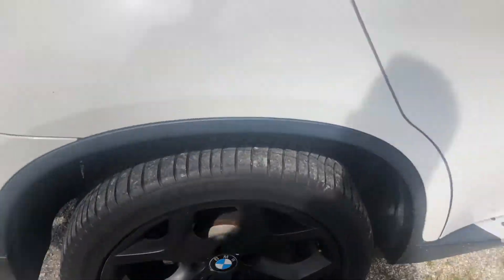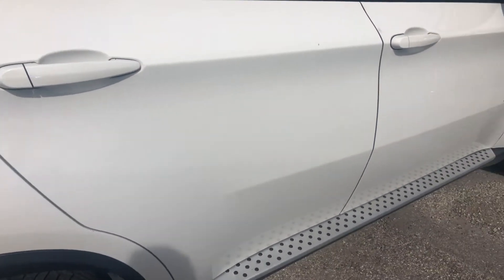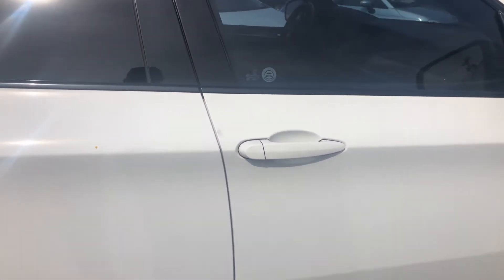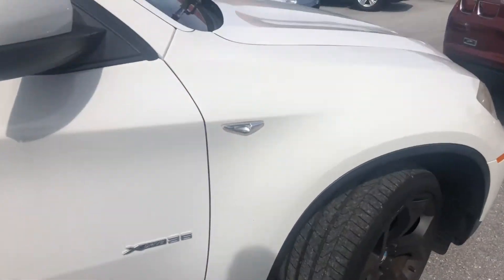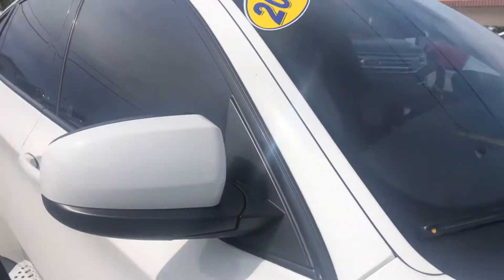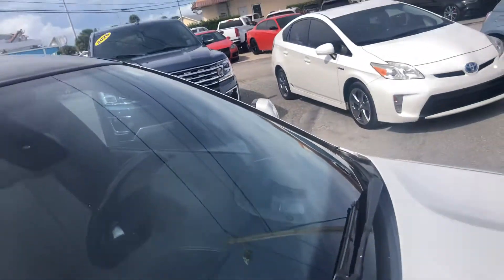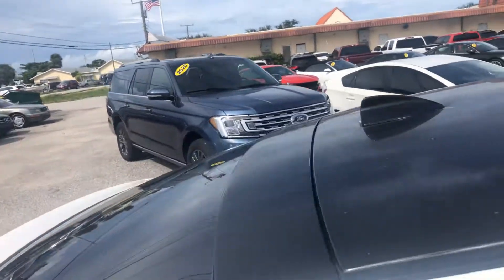Rear wheel on the passenger side looks great, no major curb rash. Rear door on the passenger side looks fantastic — no scratches, dents, or dings. Passenger door looks great as well. This is just a little dirt, no major scratches, dents, or dings, and the front fender looks fantastic. Side view mirror looks real good — no cracks, no stars, no bursts. A little wax residue up top that can be cleaned off, no big deal.